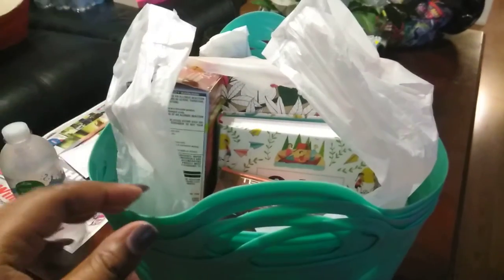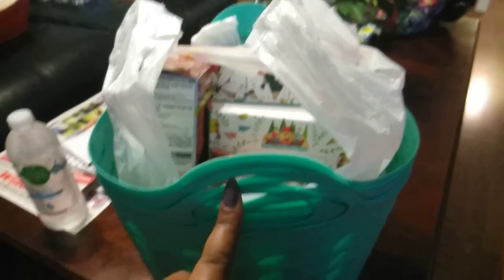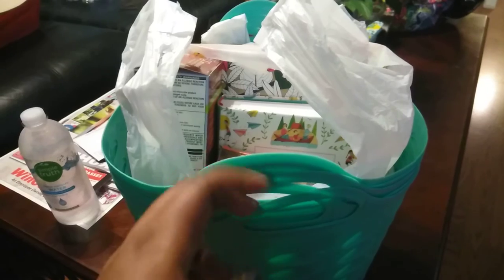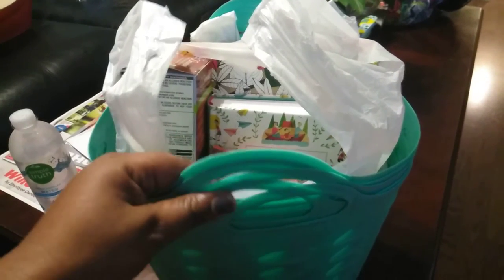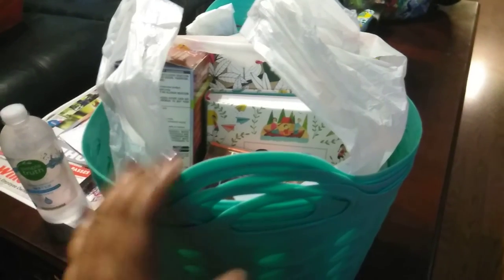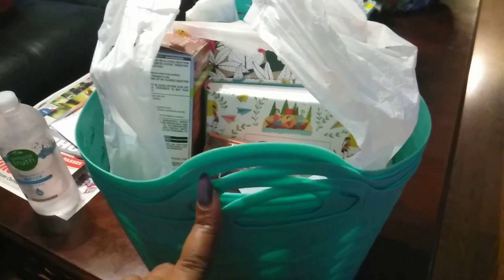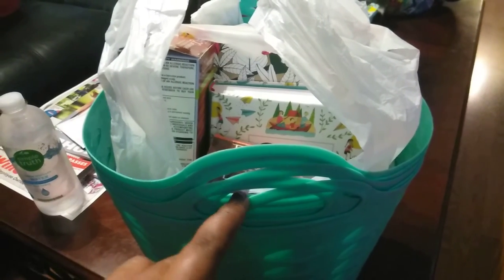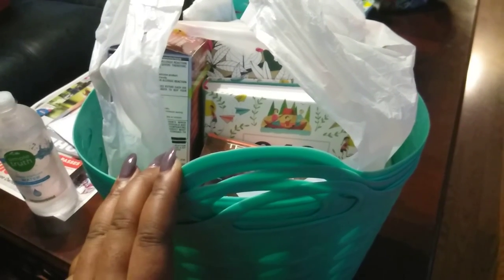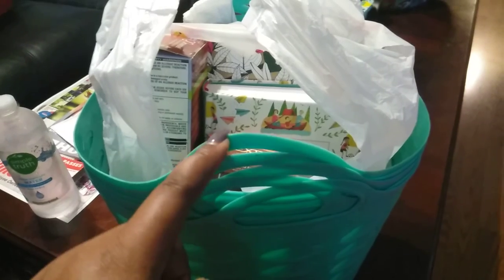Hi you guys and welcome back. I know I said I wasn't going to go to Dollar Tree, but I really need to go and pick up some organization bins. I went to the Dollar Tree closer to my house, which is the one I definitely do not like. I cannot stand that one because they get robbed there and the vibe is just off.